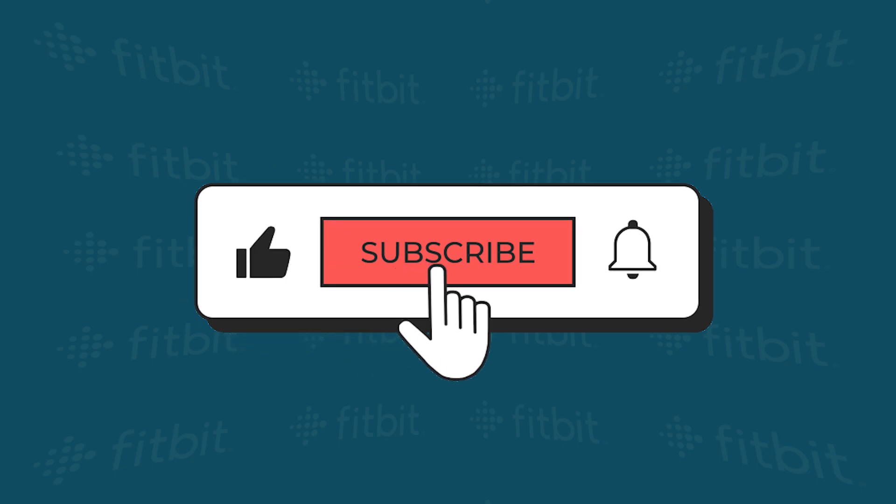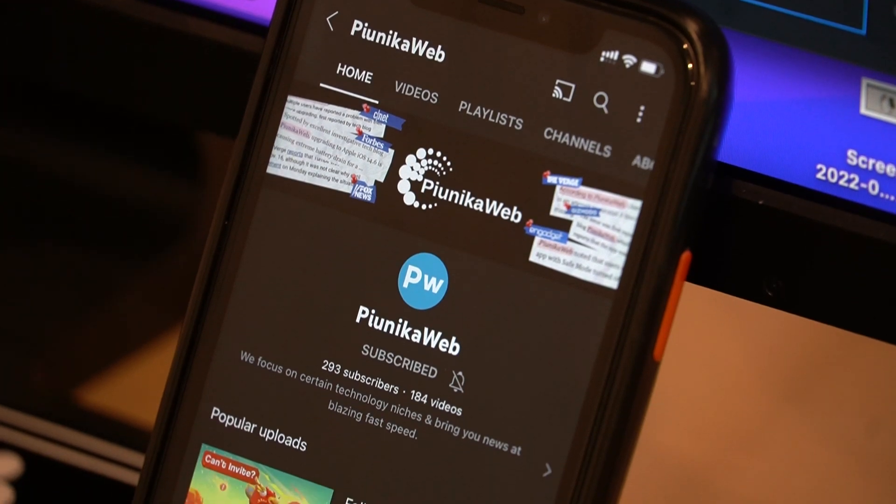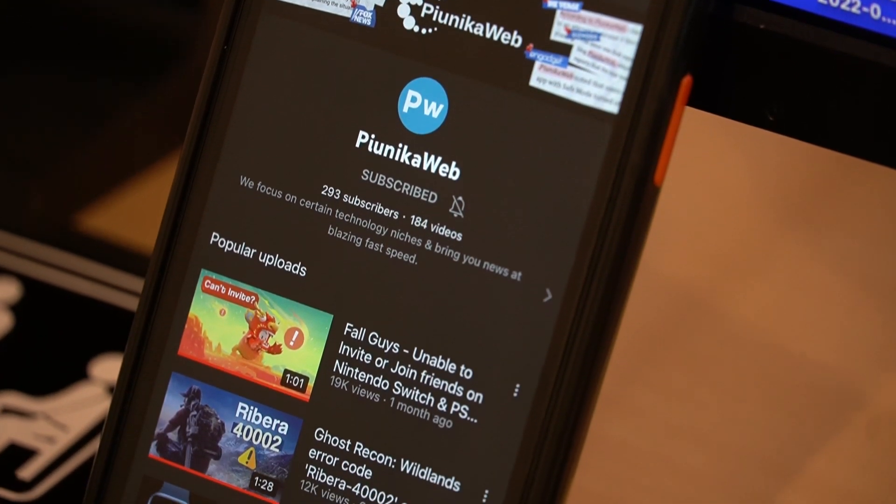But before we get to that, if this video ends up helping you in any way, please consider subscribing to the channel as we are trying to reach 1000 subscribers before the end of 2022.